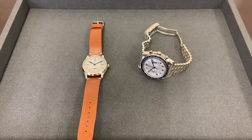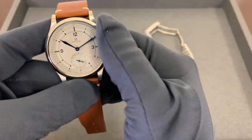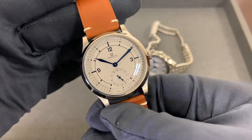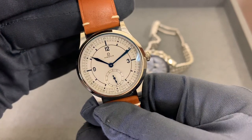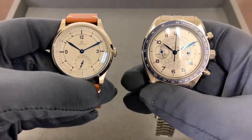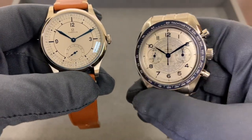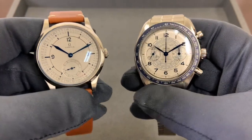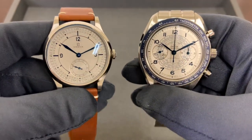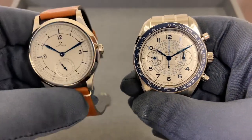Hey watch fans, Brad from Brent Miller Jewelers. Today I have a real basic question for you: do you prefer your watch as a simple three-hander with a classic aesthetic, such as this Omega CK 859 released earlier this year, or do you prefer a busier dial — a chronograph or complications on your wristwatch? On my right I have the Omega Chronoscope. Both feature white/silver dials with blued hands, so I thought why not compare them side by side.